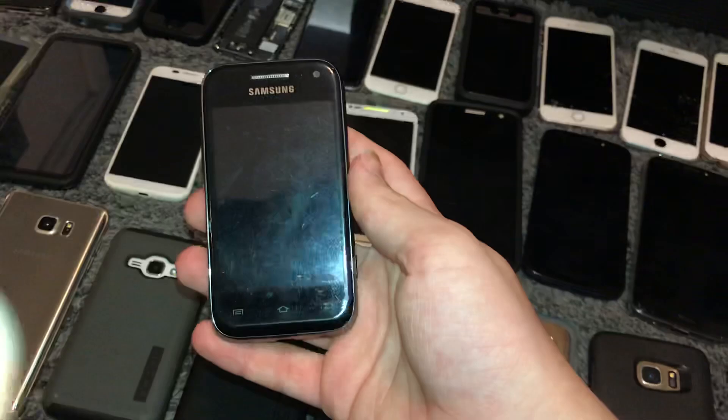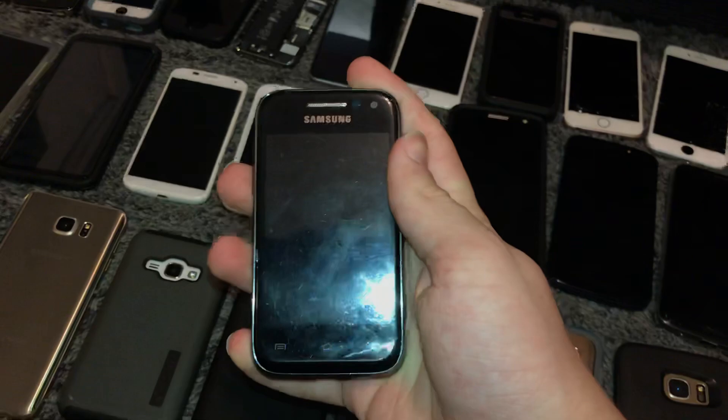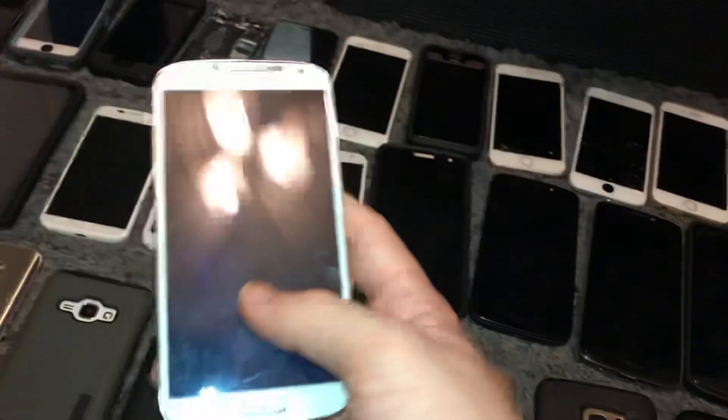Moving on — I forget the name of this phone. It's just this little Samsung Android 4 phone. It's pretty cool — I've always wanted an older Samsung phone like this. It works and it's on Android 4.1.2. It's a Boost Mobile phone, which is even cooler.